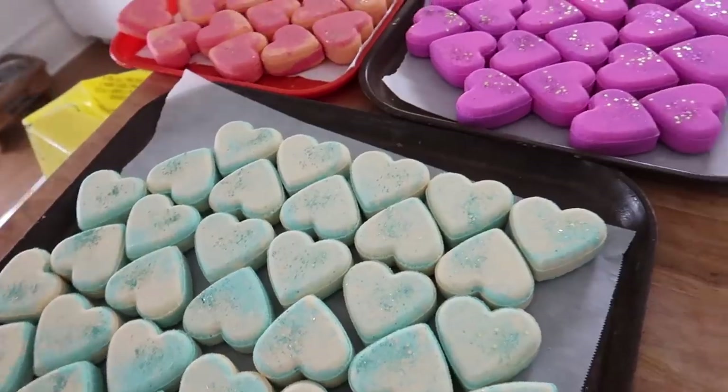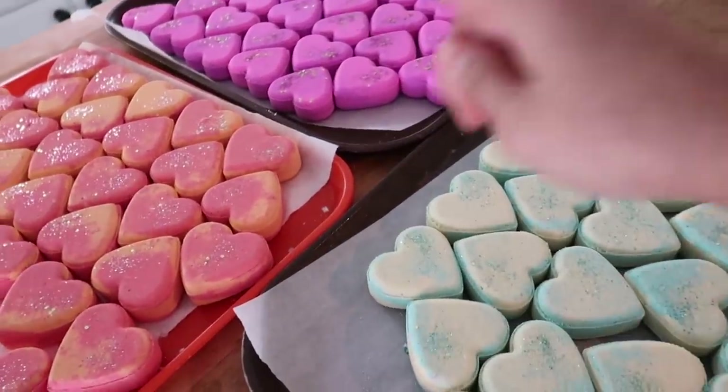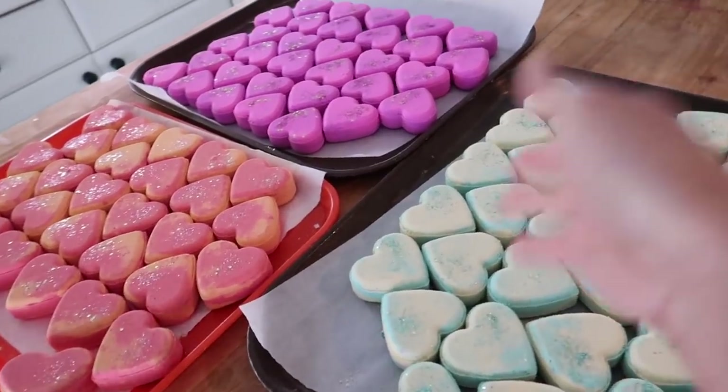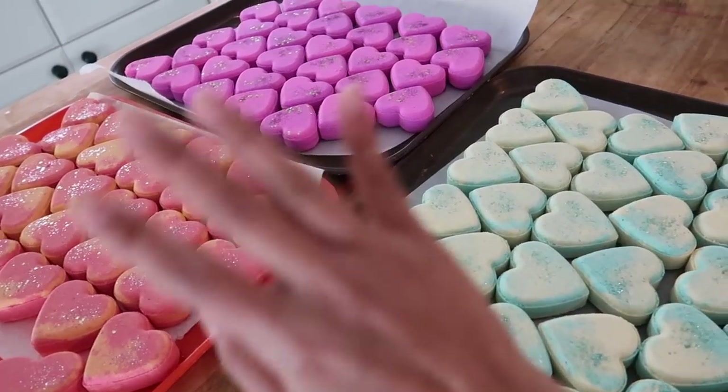So these are the stars of the show today. These are my heart-shaped bath bombs that I made. They are scented in champagne, berry mimosa, and pina colada. They are all celebration drink themed because we are celebrating the start of a brand new year and saying goodbye to 2020. I am so pleased with how they turned out.